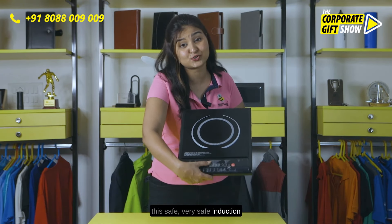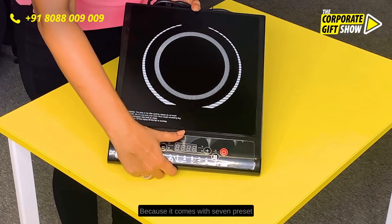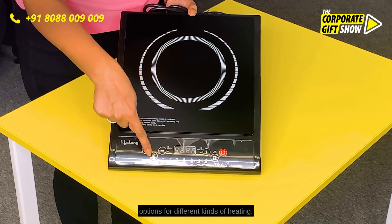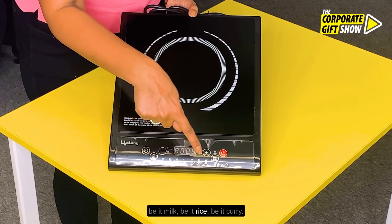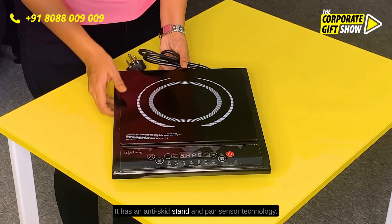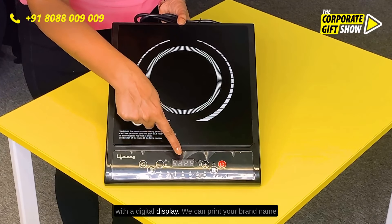very safe induction cooktop from none other than Lifelong, because it comes with 7 preset options for different kinds of heating — be it milk, be it rice, be it curry. It has an anti-skid stand and pan sensor technology with a digital display.